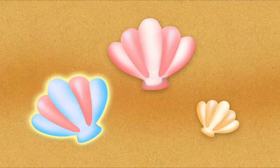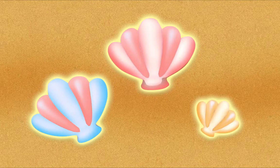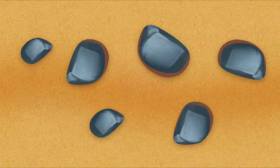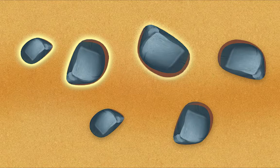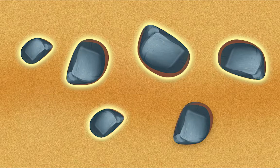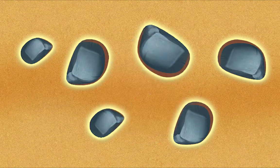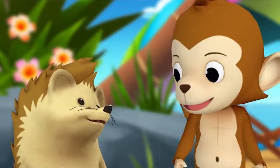Now let's count shells together. One, two, three. How many in all? Three. Yeah, you got it! Now you try, Hedgehog — count the rocks. Okay. One, two, three, four, five, six. So how many rocks are there in all? Six. You did it! Thanks, Monkey.